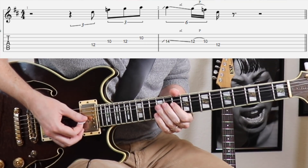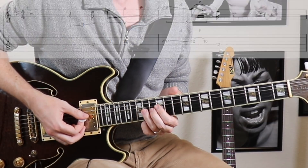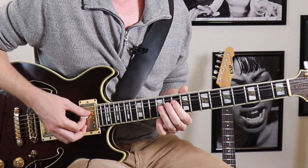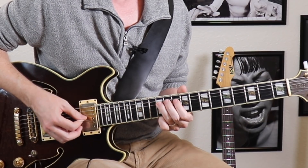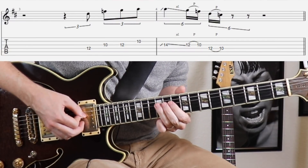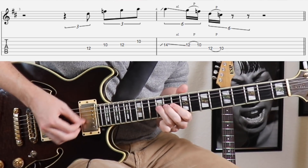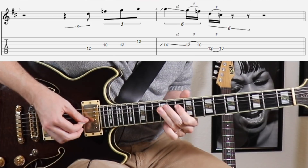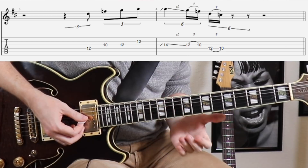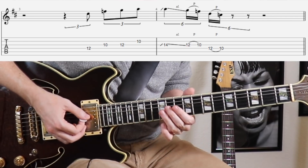That is a very common lick and a really common way to trail off from this note. But I could go a little bit further and keep adding notes in the D pentatonic scale. So instead of ending there, I could pull that off to the C note. Let's hear it slow, then sped up to the tempo where you typically hear it being played.